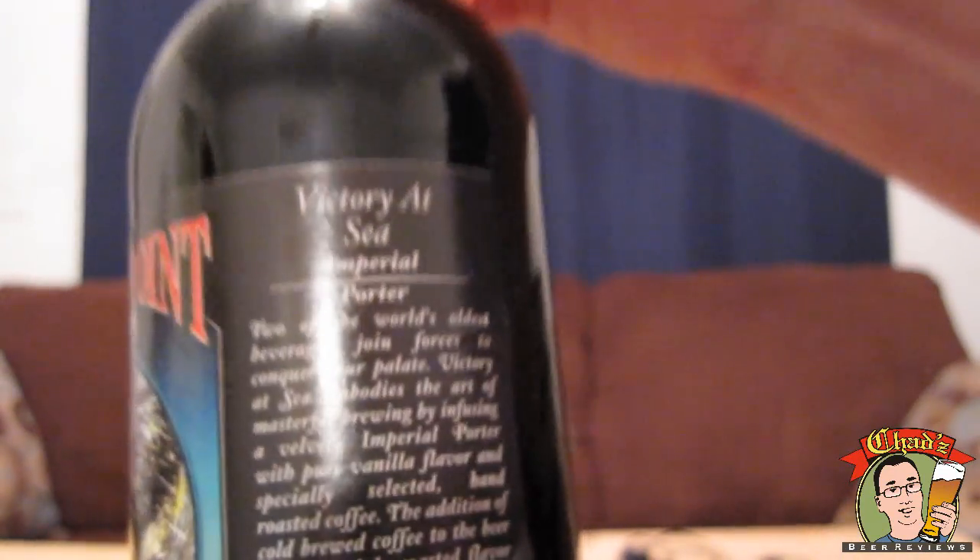It's a very long description on here, so I'm not going to read it, but it's pretty big at 10% ABV. Coffee, vanilla — and we just had a nice steak dinner, so hopefully this will be a nice kind of rich dessert.